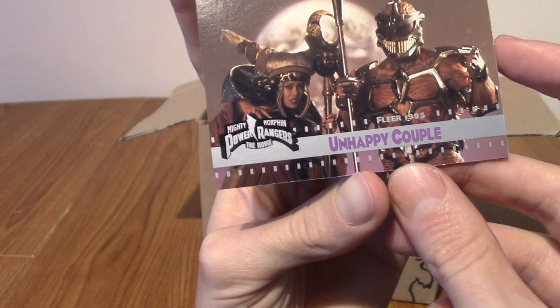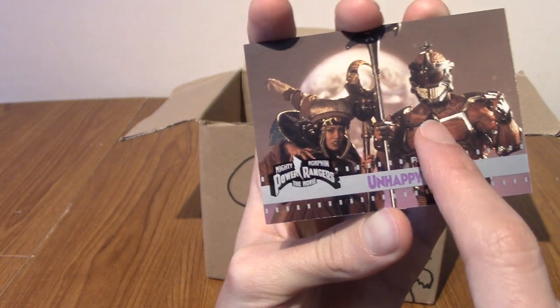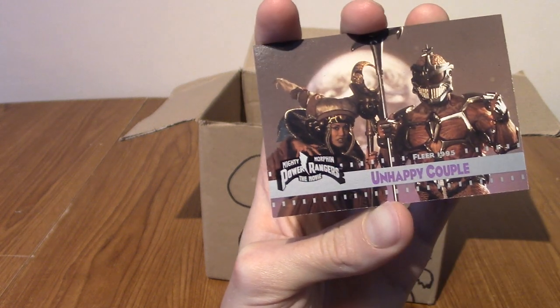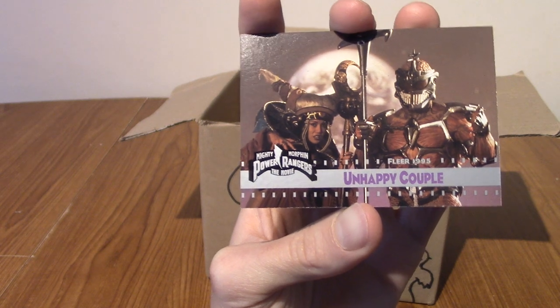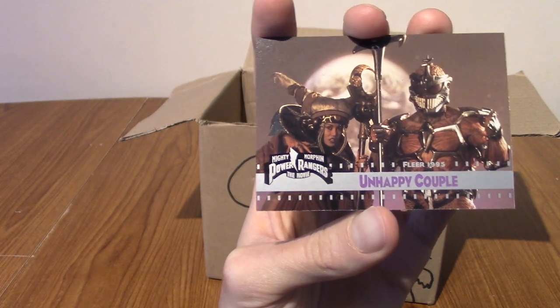The penultimate one, of course, is Unhappy Couple! Because Lord Zedd and Rita Repulsa, they got married. Which is cool. I don't remember this part of the movie. It has been a while.